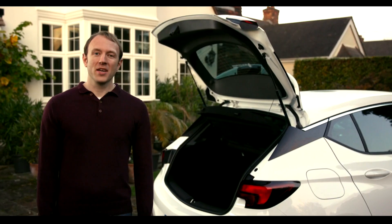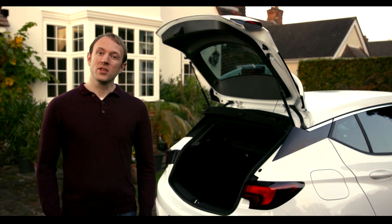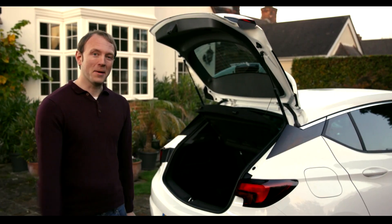One thing everyone wants to know when buying a new car is how big the boot is. It's fair enough telling us in litres, but to give you a proper example, you can easily fit a family-sized shop, your suitcases to go on holiday, or your pushchair and baby things. And if you need extra space, you can put the seats down.